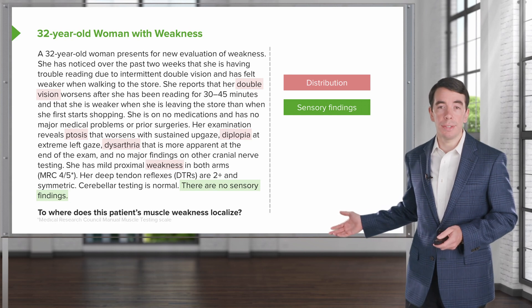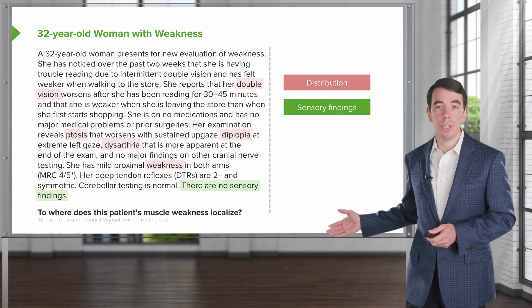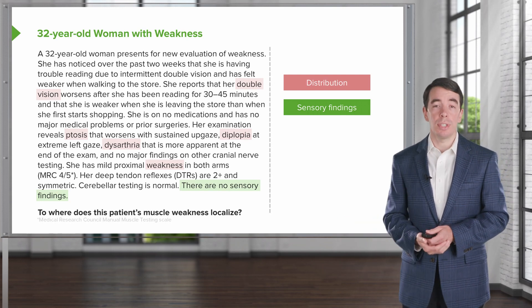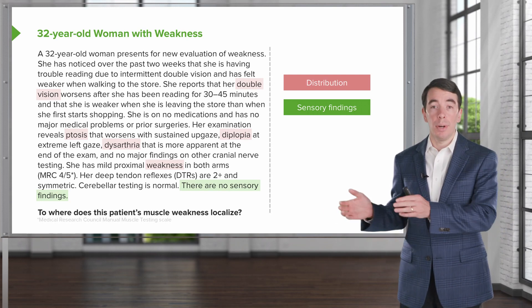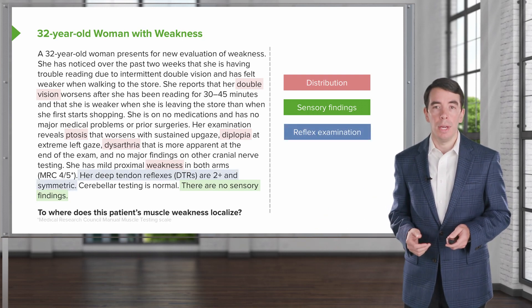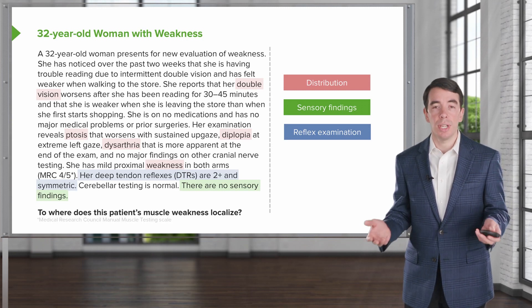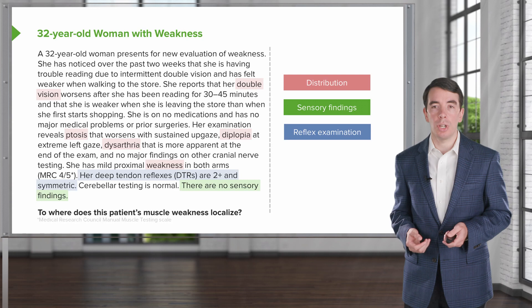There are no sensory findings. Sensory findings are common in most polyneuropathies, and we don't see that here. So the absence of sensory findings is important in pointing away from a nerve problem and towards a neuromuscular junction disorder. The reflex examination shows the patient has normal and symmetric reflexes, and that's supportive of a neuromuscular junction localization.